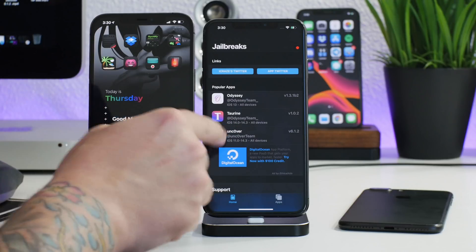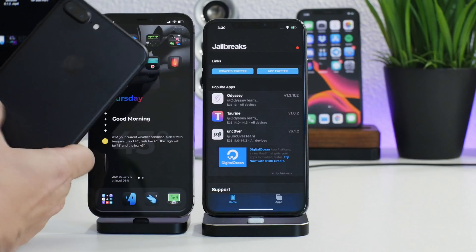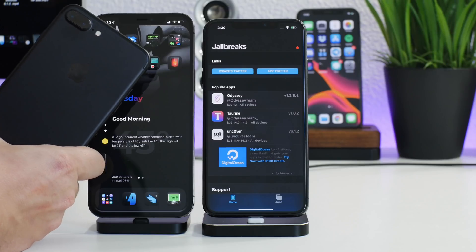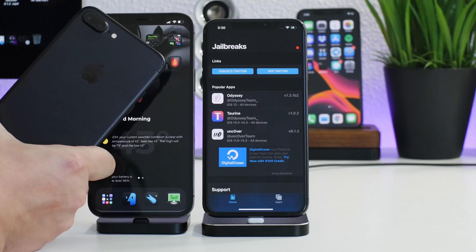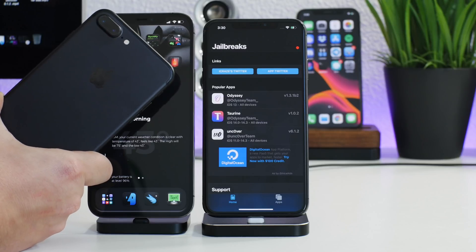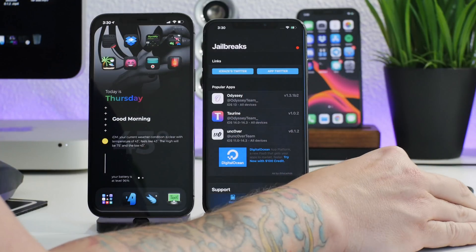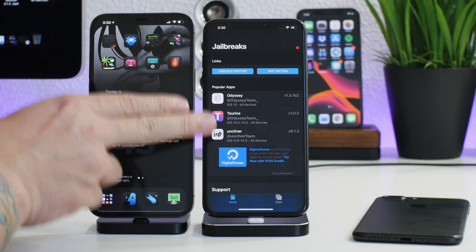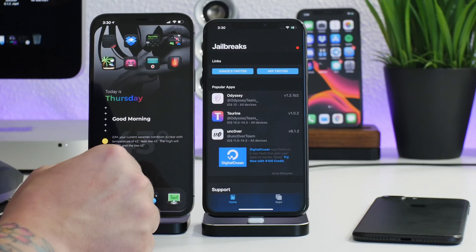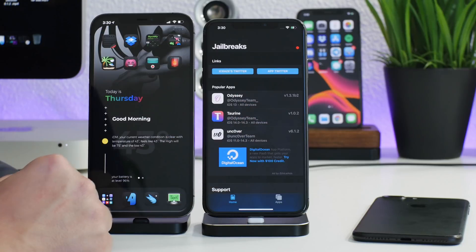For those of you with older iPhones who don't have a computer, you can still use Taurine or unc0ver — you just have to be on iOS 14.0 through 14.3. So technically the older devices have three jailbreak options: checkra1n (semi-tethered) and Taurine and unc0ver, which are both semi-untethered jailbreaks.